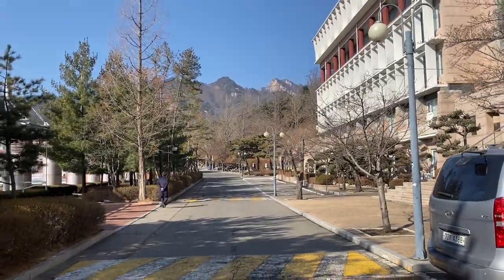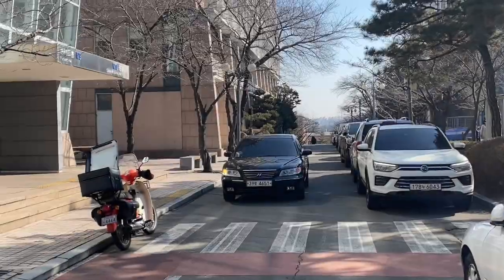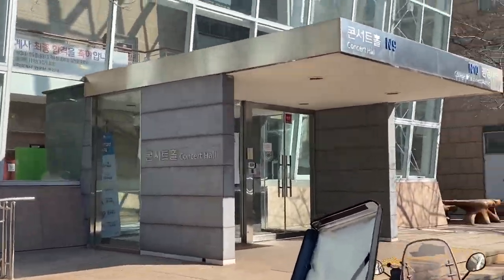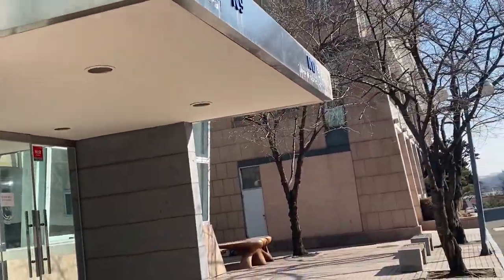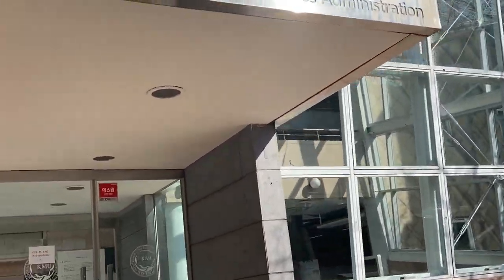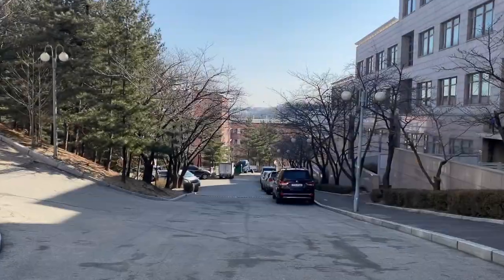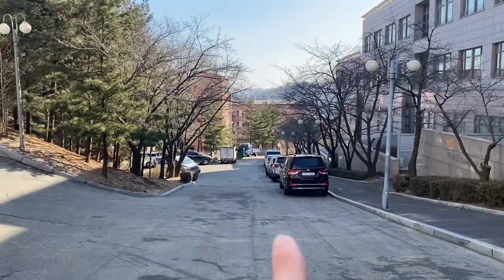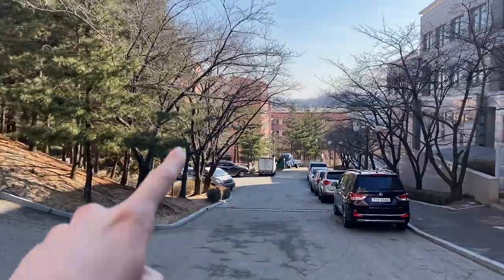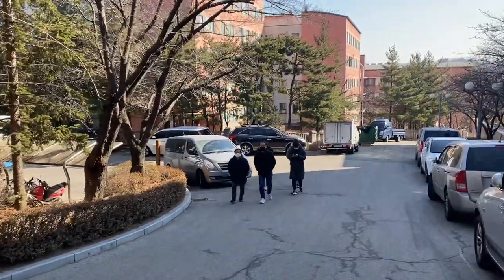On the other side, we have the Bukhansan National Park. Here we have the concert hall, but I've never been inside. We also have the College of Business Administration. This red building is the dormitory, which is already the edge — the last building of the campus. So from the library to the dormitory, all the campus starts from there and ends here.